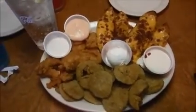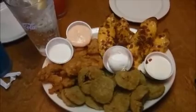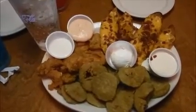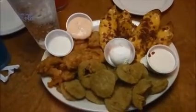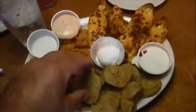So here we've got our combo appetizer. We have our boneless mild wings, our tater skins, and our fried pickles. And we serve that with blossom sauce, which is a Cajun horseradish, sour cream, blue cheese, and ranch dressing.